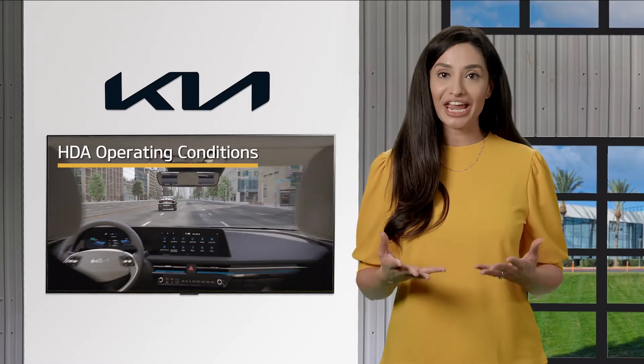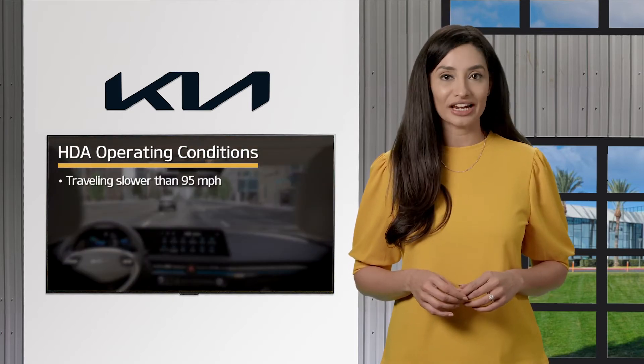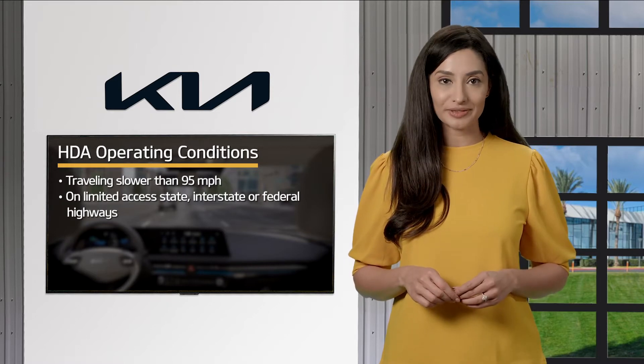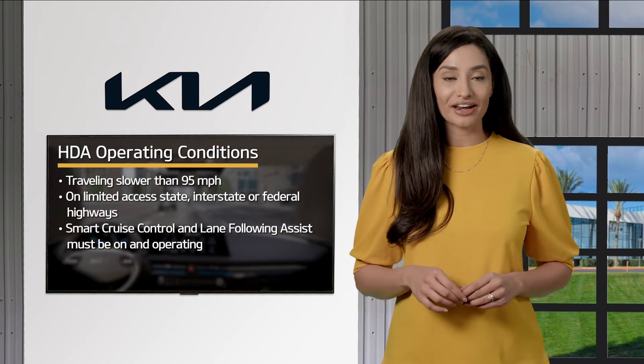Operating conditions for HDA to remain active are: the vehicle must be traveling slower than 95 miles per hour and on limited access state interstate or federal highways. Smart Cruise Control and Lane Following Assist must be on and operating.